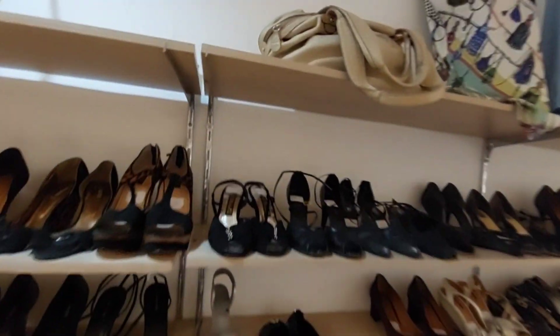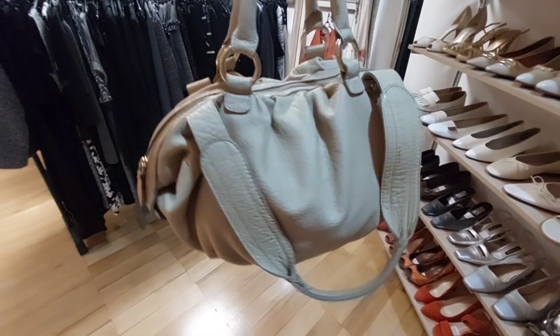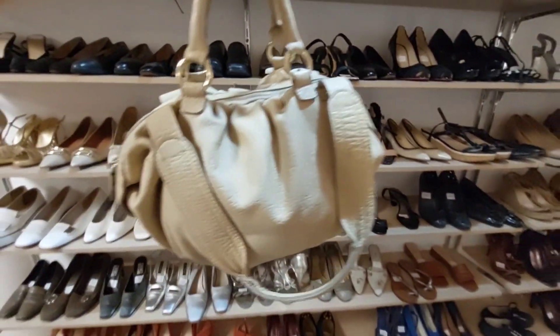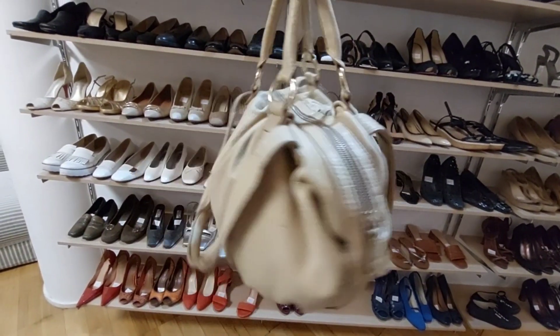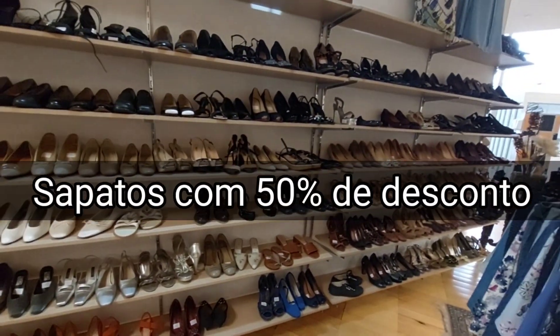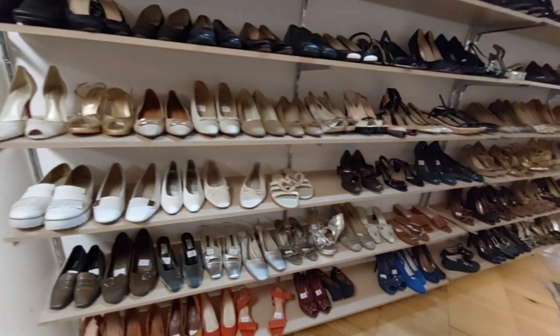I have another one here. This one is from Cori — I didn't see the price. Let's look at these shoes. Look how many shoes, and they're all organized. It's wonderful to find what we're looking for.